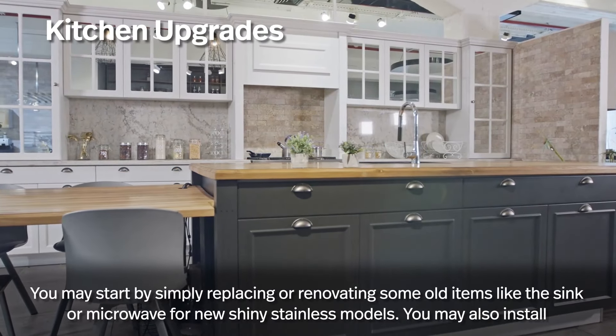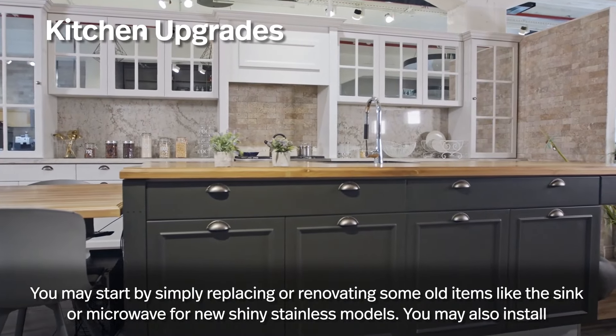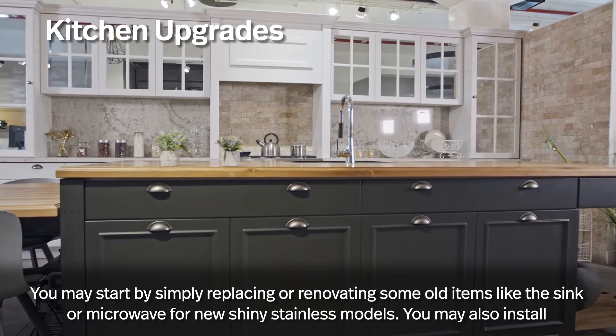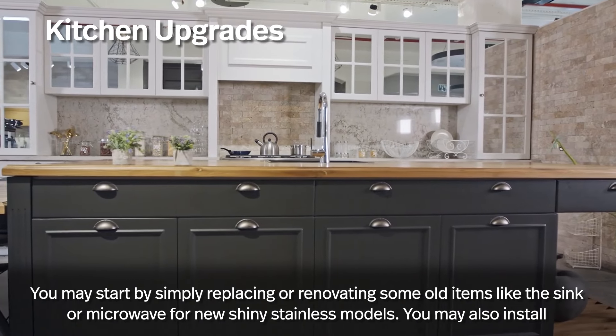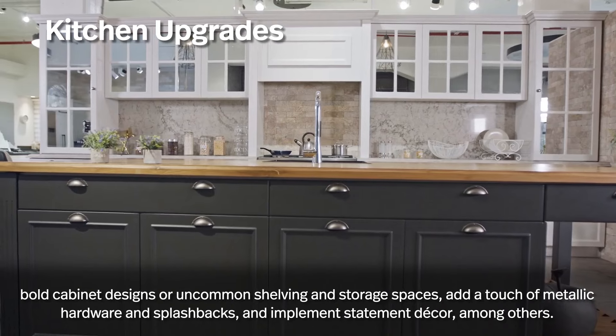For kitchen upgrades, you may start by simply replacing or renovating old items like the sink or microwave with new shiny stainless models. You may also install bold cabinet designs or uncommon shelving and storage spaces.